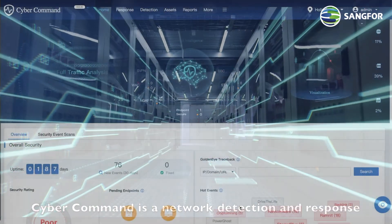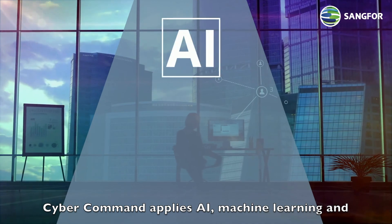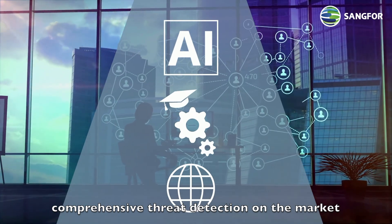CyberCommand is a network detection and response platform which gathers data from different sources and correlates the contextual logs for each security incident. CyberCommand applies AI, machine learning, and global threat intelligence to provide the most comprehensive threat detection on the market today.